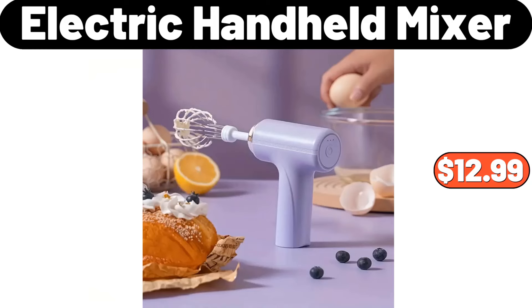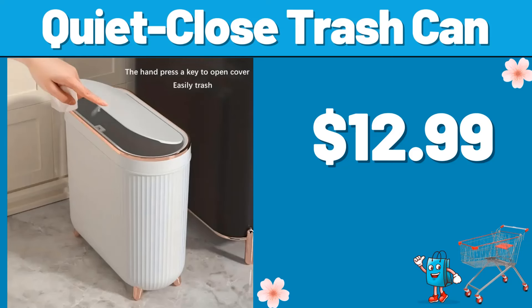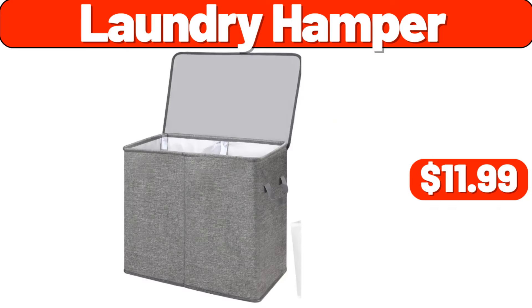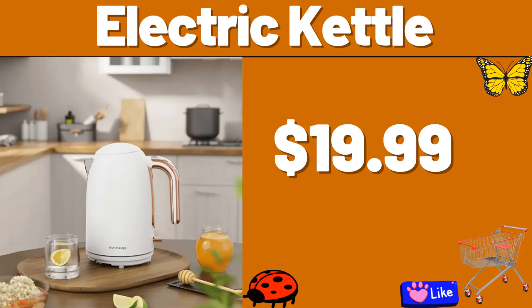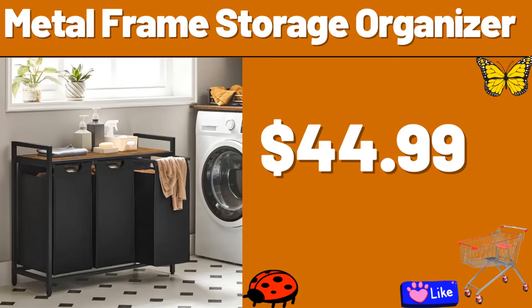Electric Handheld Mixer, $12.99. Lava Enameled Cast Iron Steak Grill Pan, $64.99. Quiet Close Trash Can, $12.99. Laundry Hamper, $11.99. Electric Kettle, $19.99. Mama Cozy's Pizza Kitchen Pizza Dough, $1.29. Metal Frame Storage Organizer, $44.99.